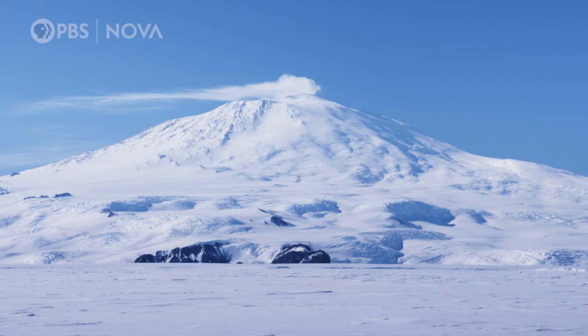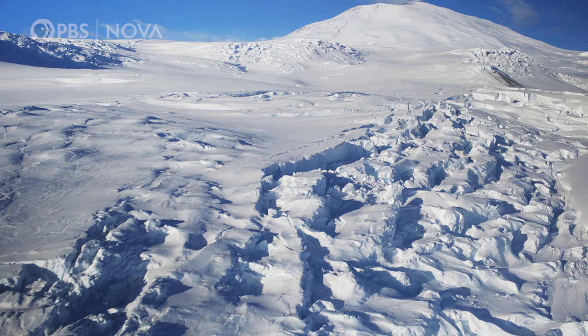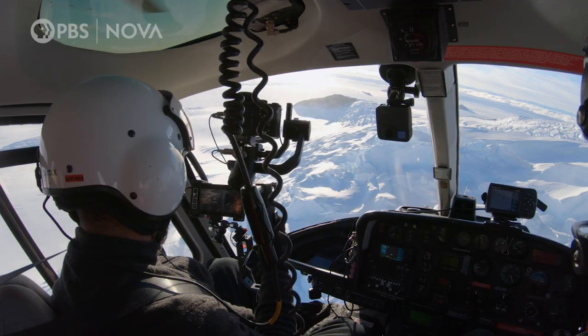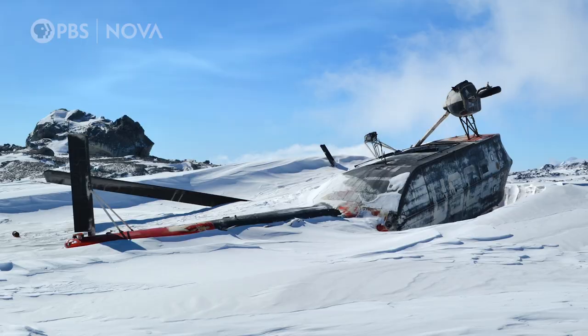Flying is the only practical way to get there, but that doesn't mean it's easy. We've been delayed over and over again — we've been here two weeks trying to get this flight off. Conditions have to be perfect to fly up to Mount Erebus because we do not want to get stuck up there in bad weather, but the remnants of what can happen if we do are still visible.